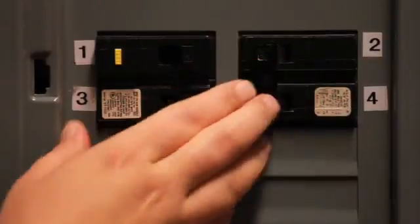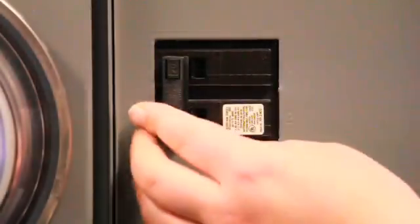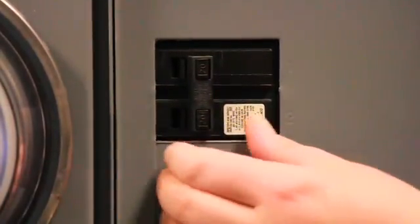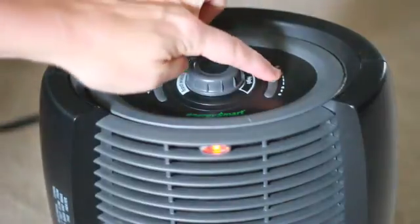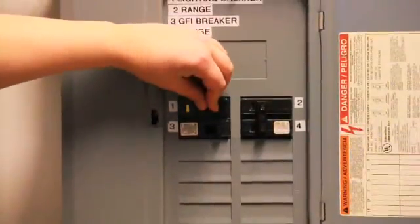Often when you cannot reset the breaker, it's because it must be turned all the way to the off position first. If the circuit breaker trips again before you've turned anything on or plugged anything in, the breaker itself may need to be replaced, or a serious wiring fault may exist — immediately call a qualified electrician. If the circuit breaker trips after plugging in or turning on a device, that device may have a short or it may be placing too much of a load on the circuit.